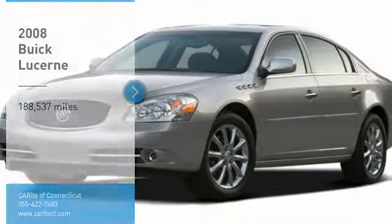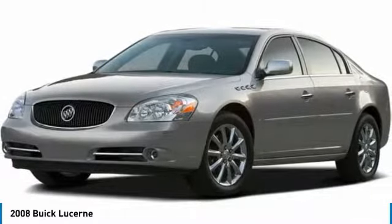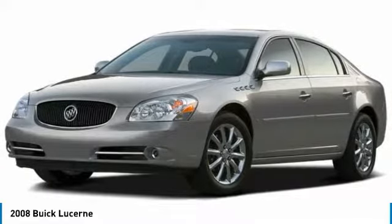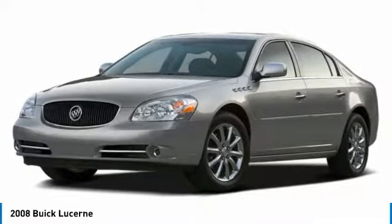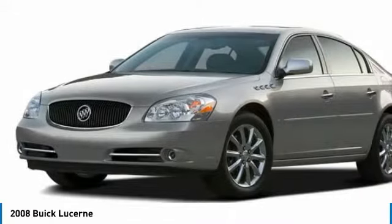Come test drive the 2008 Lucerne. This large, front wheel drive sedan is a quiet and refined cruiser. It comes with soft suspension, which results in a plush, absorbent ride.